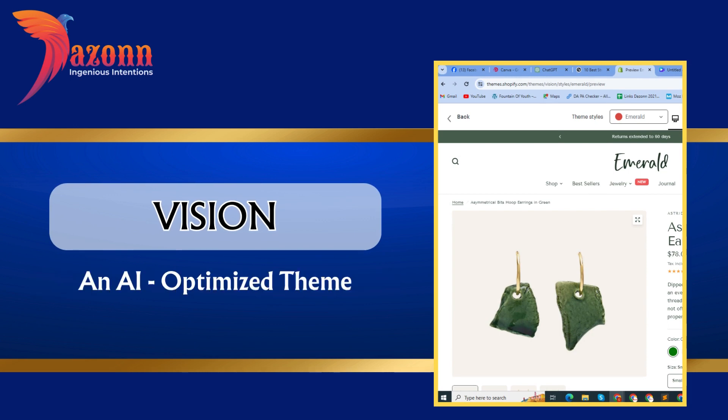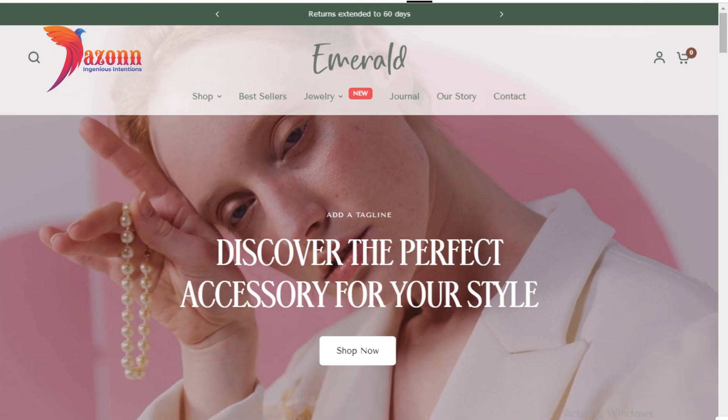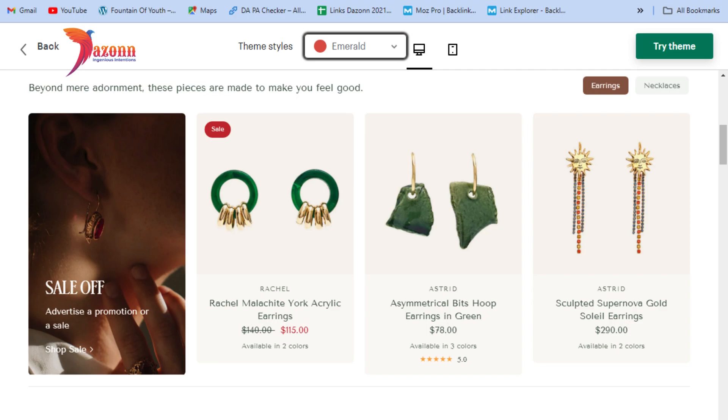Vision — an AI-optimized theme, at the price of $250. Features include: video support, promo banners, product FAQ information, and shipping and delivery information.